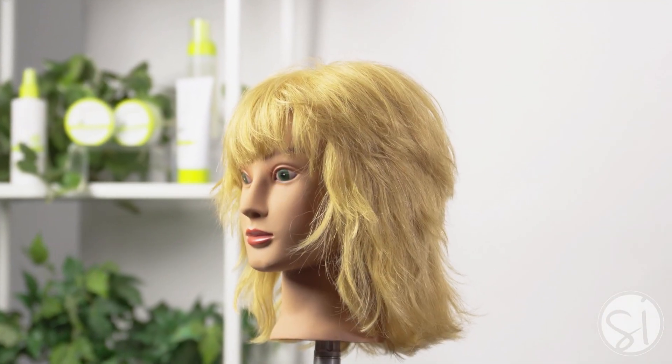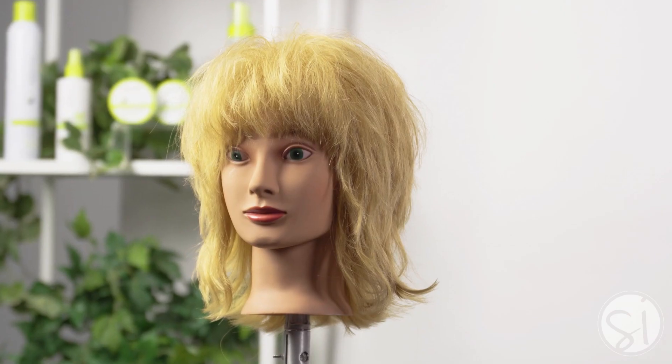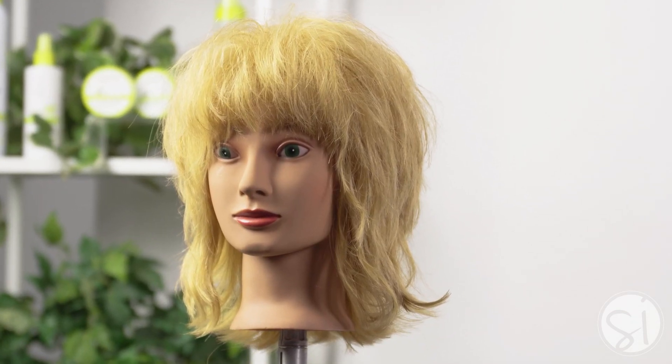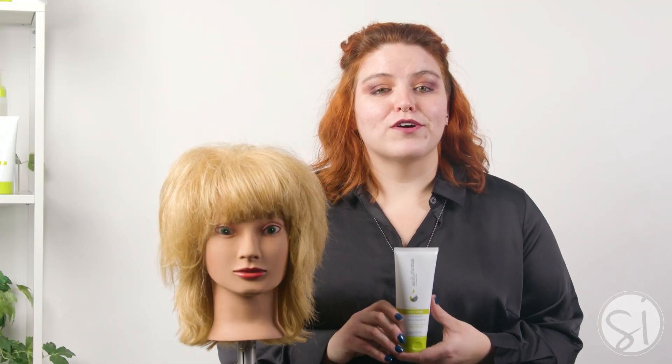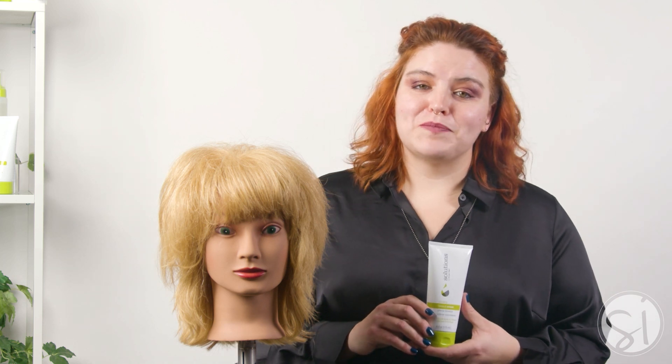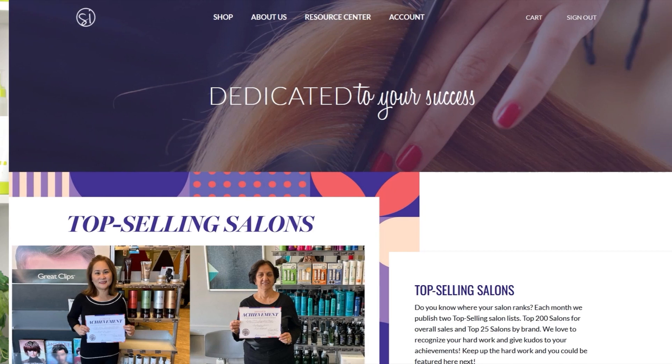Introducing the Boosting Blowout Cream into your customers' routine can help to bring volume back into their life. With this product, anyone can create amazing volume. Thank you for taking the time to join me and learn more about Boosting Blowout Cream and Solutions by Great Clips and how it can help you and your customer.